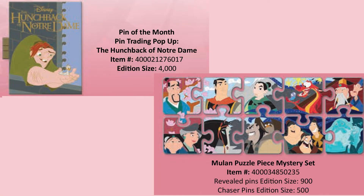On July 25th, we have the next in the pop-up book series, which is the Hunchback of Notre Dame, limited edition 4,000, available at both parks. We also have the Mulan Character Connection mystery pin set — it's the puzzle pieces, just like the Coco and the Up ones before it. It's going to be a single pin per box, probably about 20 bucks, with puzzle pieces that go together. The regular pins are a limited edition of 900, and the two chasers are a limited edition of 500. Available at both parks.